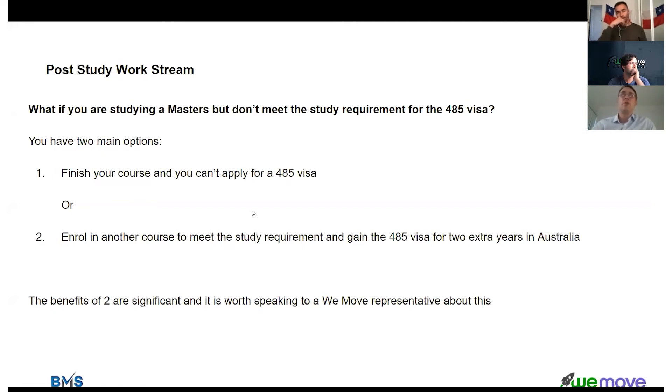It's definitely worth talking to the guys at WeMove if you are in this situation or want to make sure your master's degree meets the requirements. There are certain requirements that need to be verified.